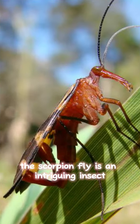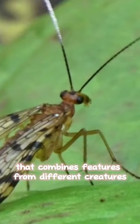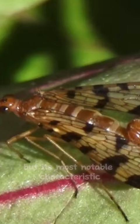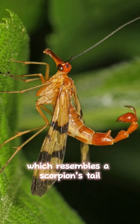The scorpion fly is an intriguing insect that combines features from different creatures. It has a long slender body and large wings like a fly, but its most notable characteristic is its elongated mouth part, which resembles a scorpion's tail, though it is harmless.